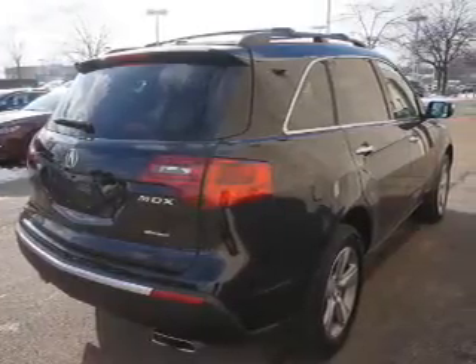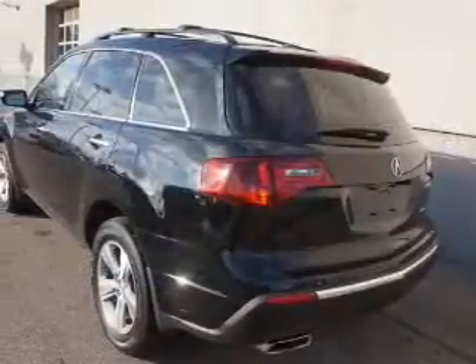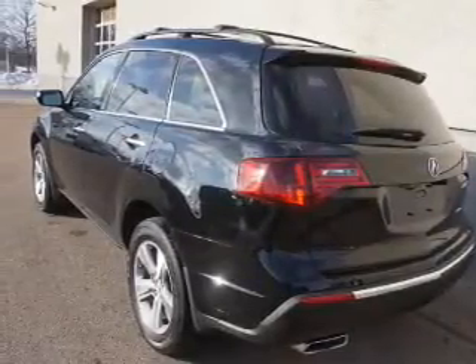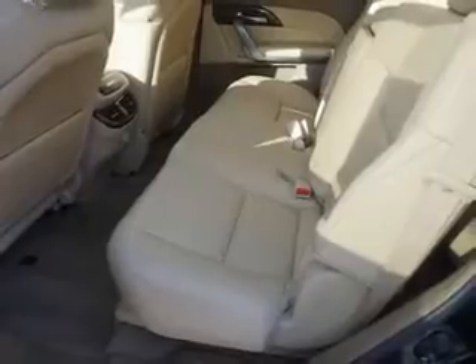Inside you'll find 3rd row seats, leather seats, heated seats, Bluetooth connectivity, Sirius XM satellite radio, an auxiliary input, steering wheel controls, rear temperature controls, automatic climate control, and curtain head airbags.